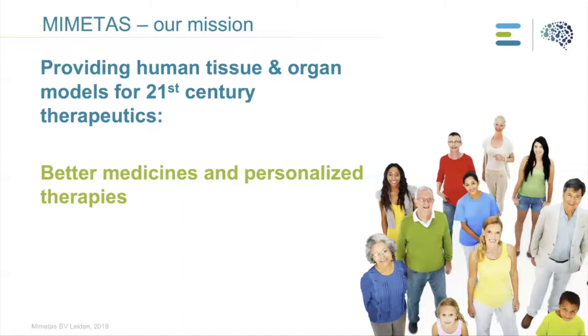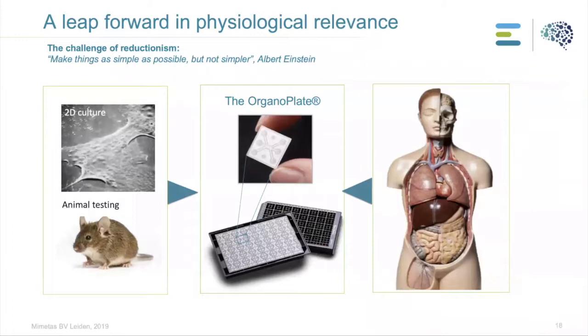MIMETIS's mission is providing human tissue and organ models for 21st century therapeutics — better medicines and personalized therapies. We all want better medicine, but to make that possible we need better disease models that are fully human and physiologically relevant. We need better models that show better predictivity compared to in vivo models and conventional 2D cell culture models.